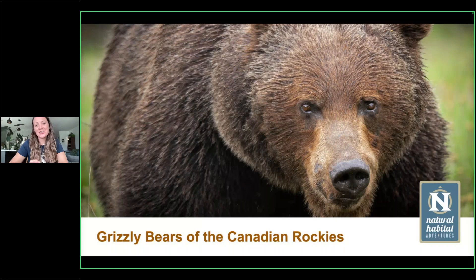I'm super pumped to talk about bears — I love bears. It's going to be a task for me to stay on point and make sure this webinar doesn't last about six hours. We'll do our best to stay on topic and focus. We are here to talk about grizzly bears.